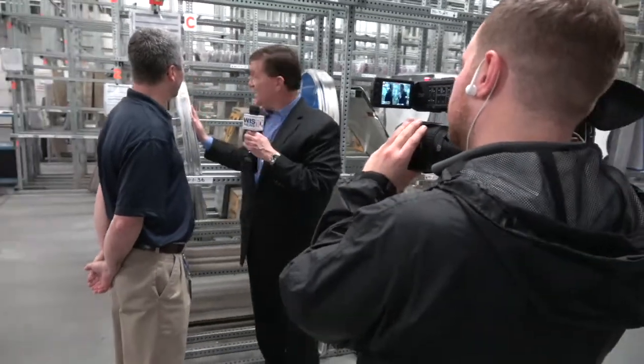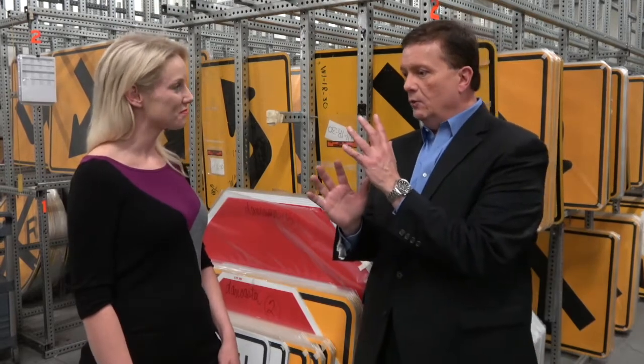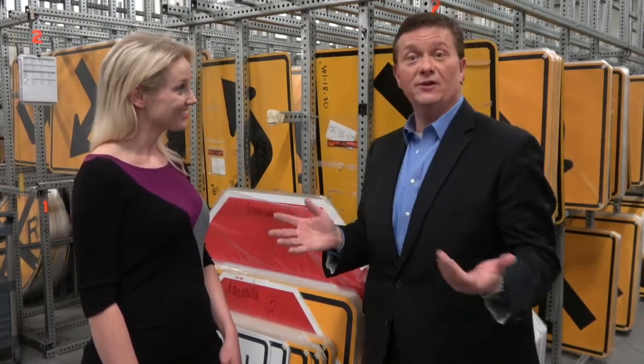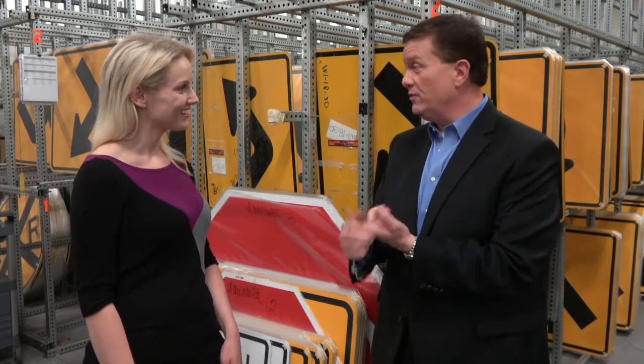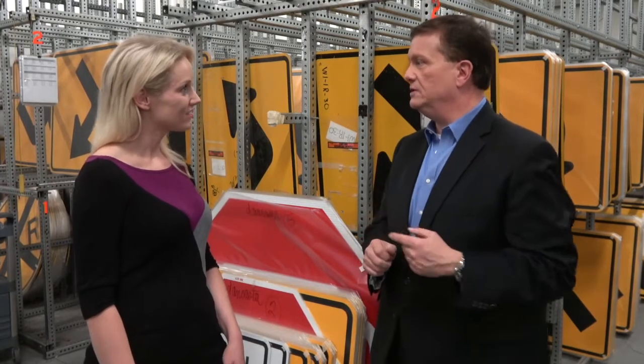We caught up with Tim after the tour and asked him what he learned. What's amazing to me is the process that actually goes into it and how DOT really — no matter what sign it is — of the 750,000 signs that you all do, each one has its own special number, its own special place so you know where the sign is. If something happens to the sign you can easily replace it. That's a lot of information just for one sign, so that's amazing.